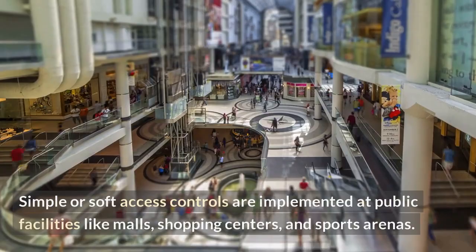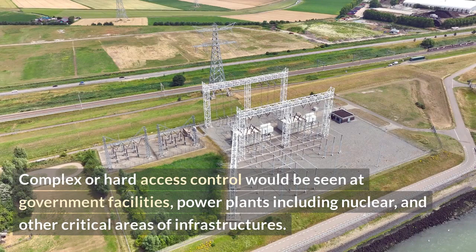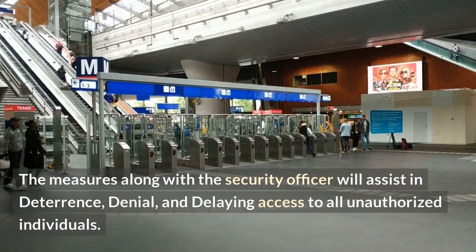Simple or soft access controls are implemented at public facilities like malls, shopping centers, and sports arenas. Complex or hard access control would be seen at government facilities, power plants including nuclear, and other critical areas of infrastructure. These measures, along with a security officer, will assist in deterrence, denial, and delaying access to all unauthorized individuals.